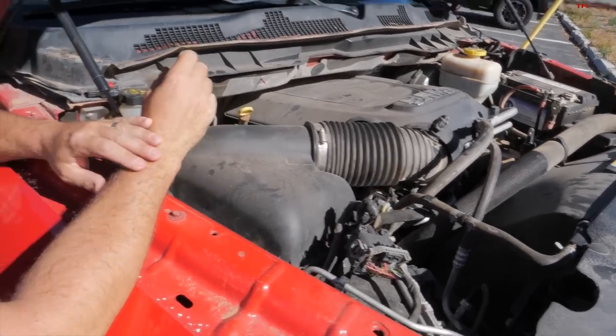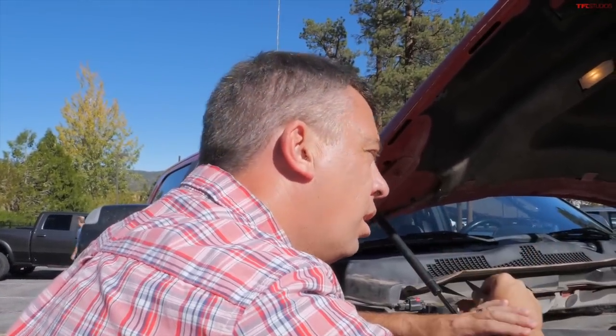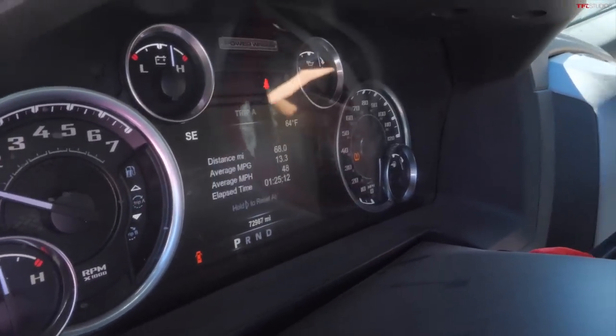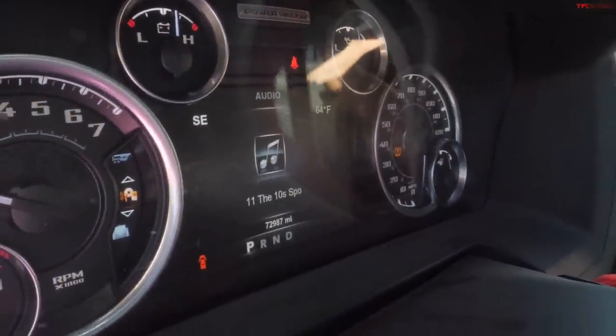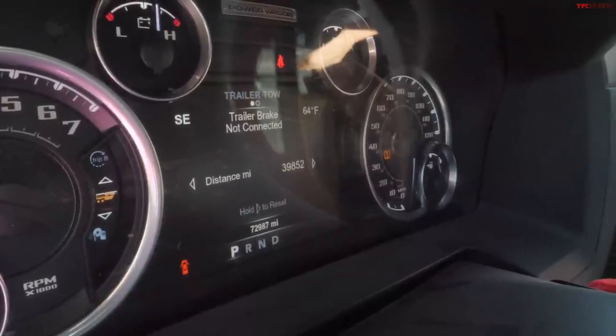Can you show me the mileage? You said you're keeping trailer miles as well — the truck keeps it for you. So that's total miles down below, just about 73,000. And there's the trailer — 39,852 trailer miles.